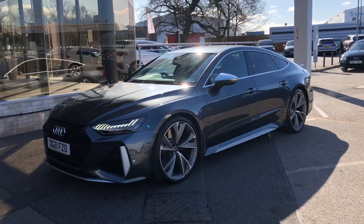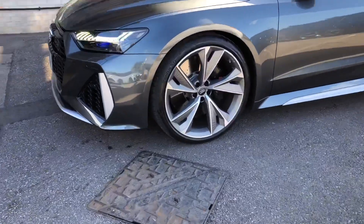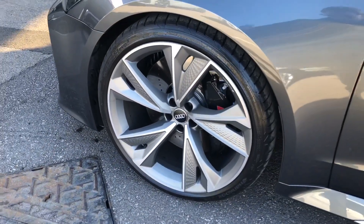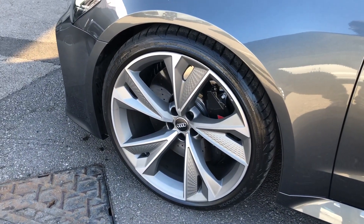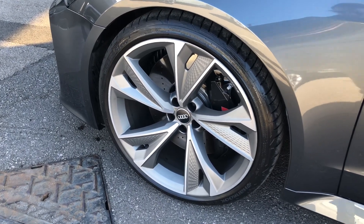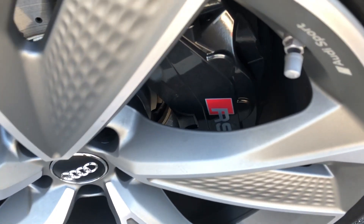This car really does have a stunning, stylish, sleek look to it. The wheels are 22-inch 5 V-spoke structure style alloys finished in titanium silver, which match the grey of the body very nicely. Just behind them you can see the black brake calipers, branded nicely with the RS logo.